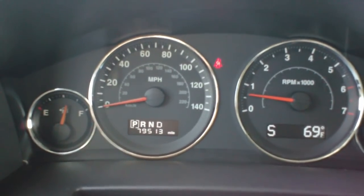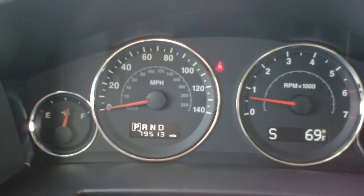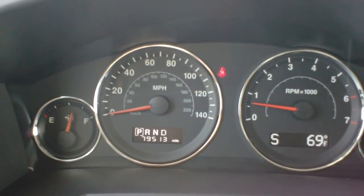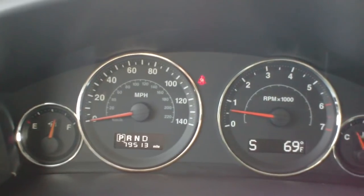Good afternoon and welcome to Twin Pine Auto Sales. My name is Jason Young. Today we're sitting inside a 2009 Jeep Commander Sport and I want to take a few minutes to talk to you quickly about the Tiptronic transmission.